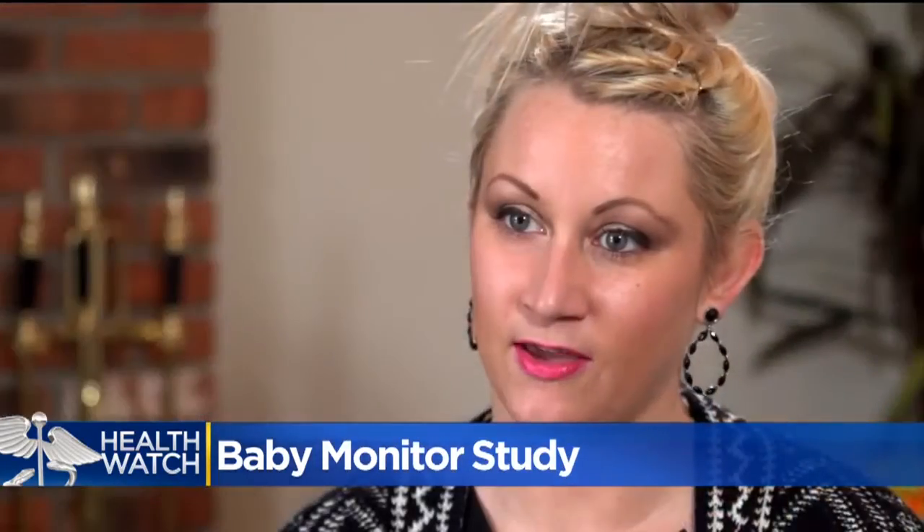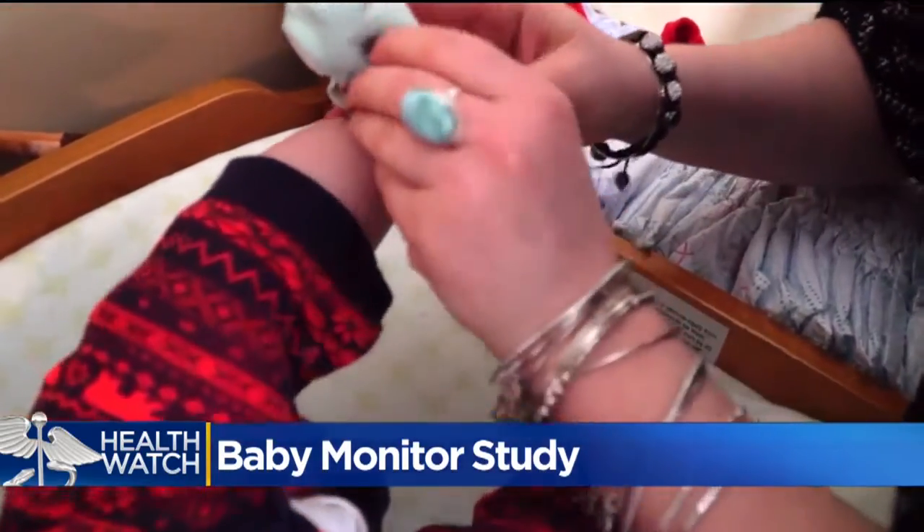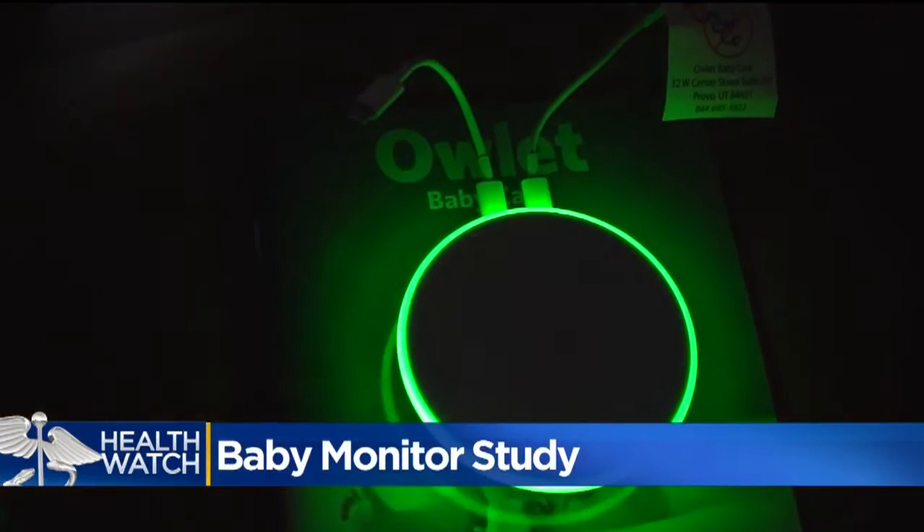We were concerned that not being hooked up to the monitors, we couldn't see his heart rate. They bought an Owlet baby monitor against the advice of the NICU nurses. We decided to go ahead and get it anyway. It was worth every penny.